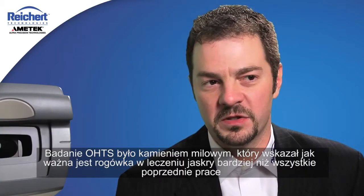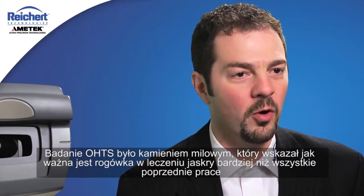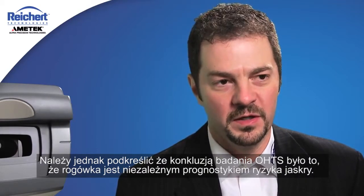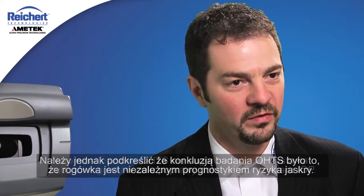The Ocular Hypertension Treatment Study was a landmark study that brought the cornea's importance in glaucoma to light more than anything else. But it's important to note that the conclusion of the Ocular Hypertension Treatment Study was that the cornea is independently predictive of glaucoma risk.